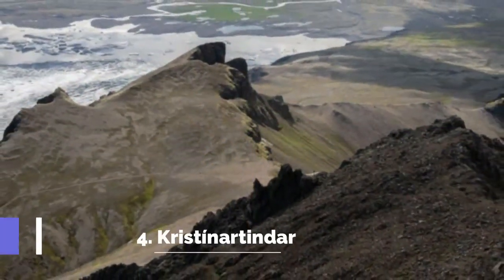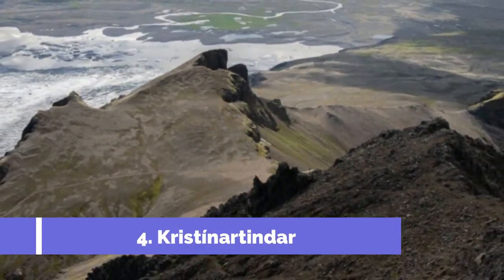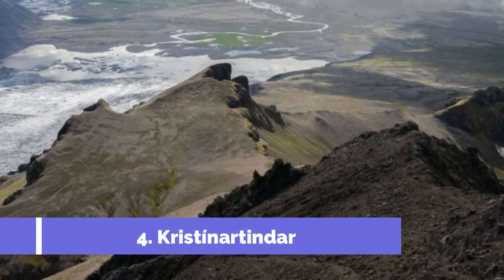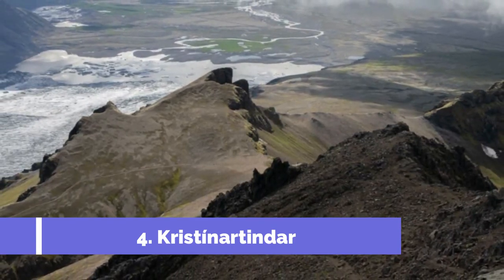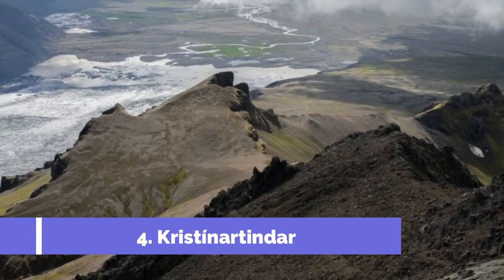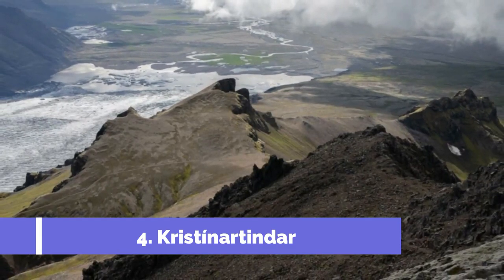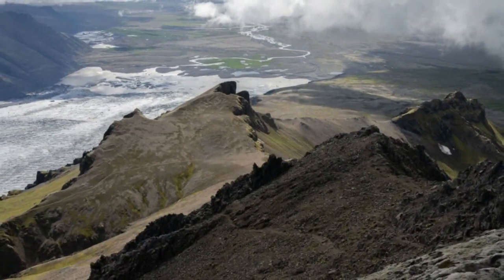Number 4: Kristinnartinder. Located within the Vatnajökull National Park in Iceland, Skaftafell is a breathtaking region famous for its stunning natural beauty and remarkable attractions. One of the top attractions in Skaftafell is Kristinnartinder, a mountain range that enthralls and captivates visitors.